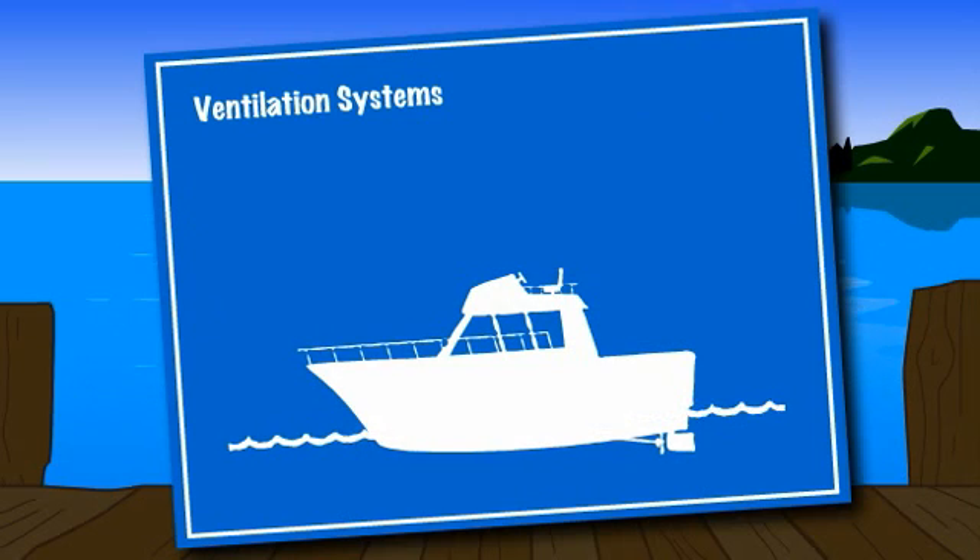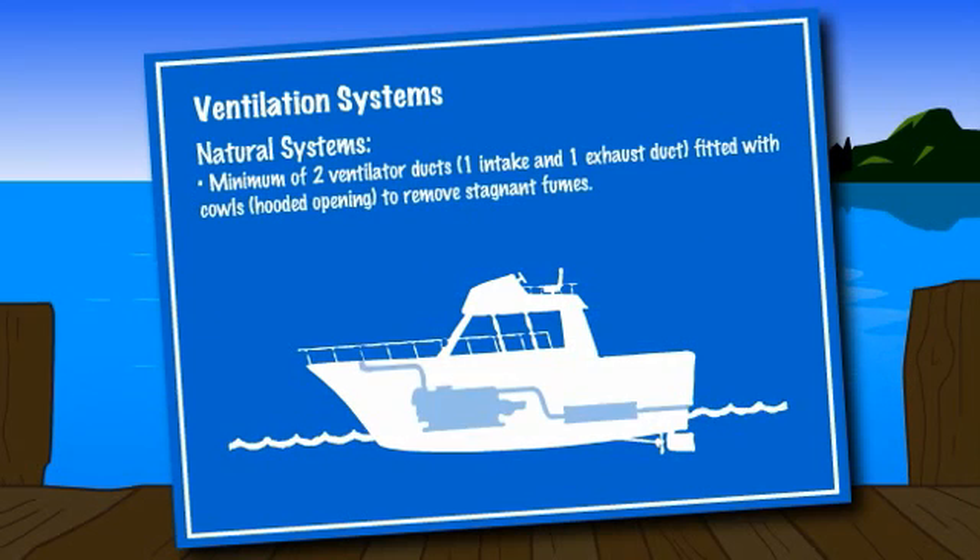Two different types of ventilation systems exist: natural and powered. Natural ventilation systems consist of a minimum of two ventilator ducts, one of which would act as an intake duct and the other as an exhaust duct fitted with cowls to remove stagnant fumes.